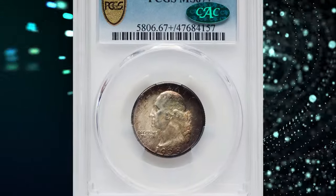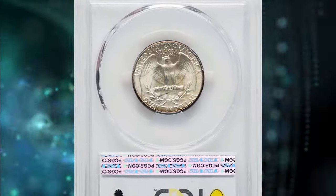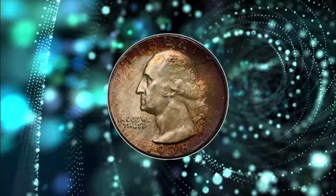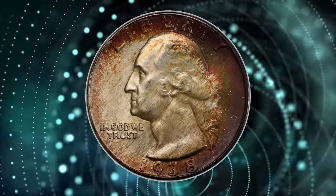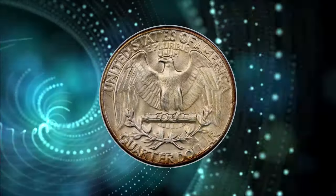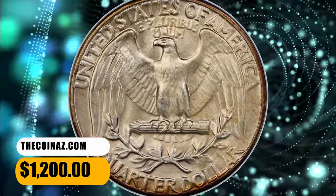Number 7. Vividly toned 1938 Washington Quarter. Graded as MS-67 Plus by PCGS and later endorsed by CAC. A marvelous superb gem example with sharply detailed device elements and russet, amber, olive green hues that graced the surfaces around the borders. It was sold for $1,200 on November 19, 2023.